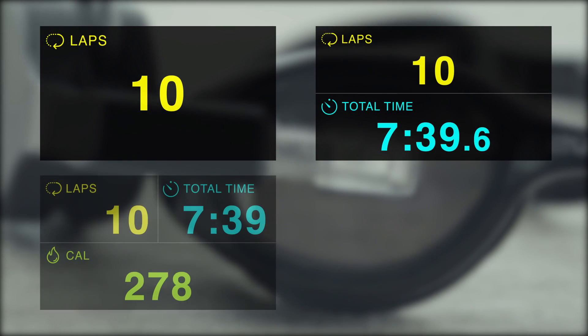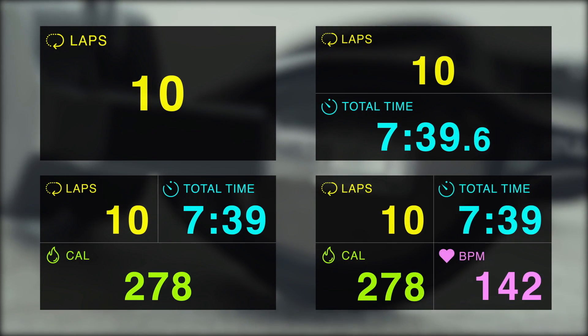Swim allows you to fully customize a screen through the settings. You may divide a screen into multiple sections, and you can decide which data goes to which section. Swimmers, we need your support to bring Swim to life. With your help, we'll be able to manufacture this ultimate solution for swimmers. Join us today, and let's swim smart with Swim!